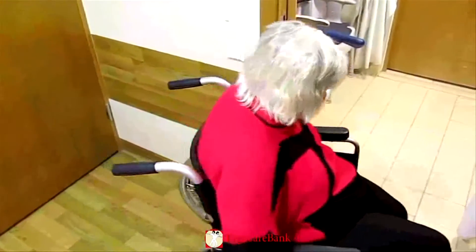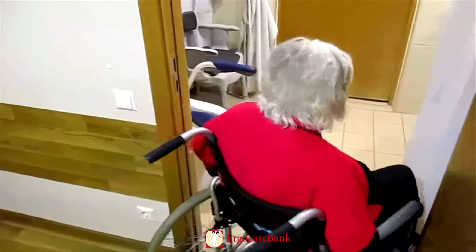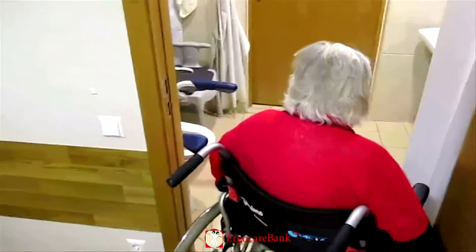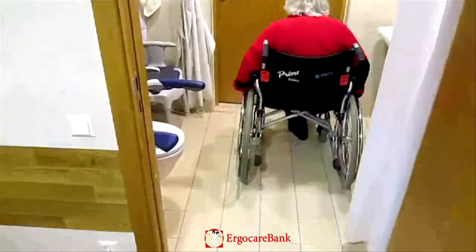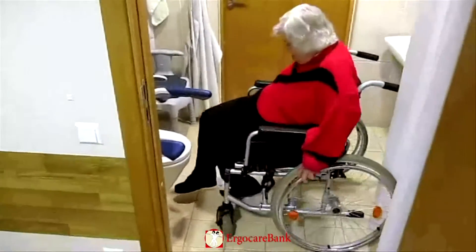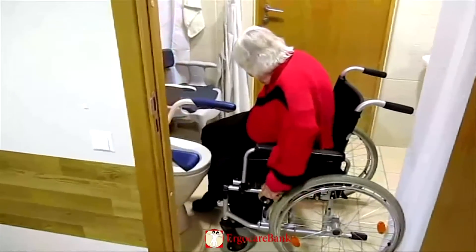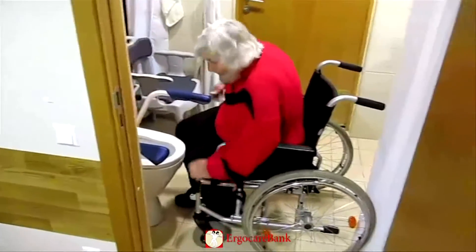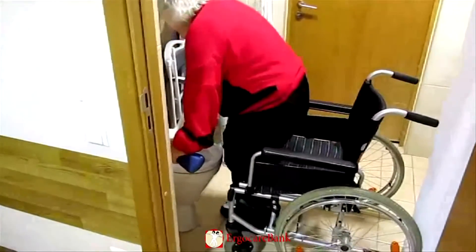She gets the wheelchair as close to the toilet as possible. She uses the handles mounted on the toilet to pull herself up, then turns and moves her hands to sit down on the toilet.